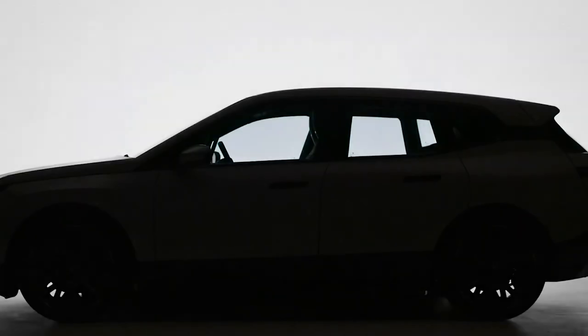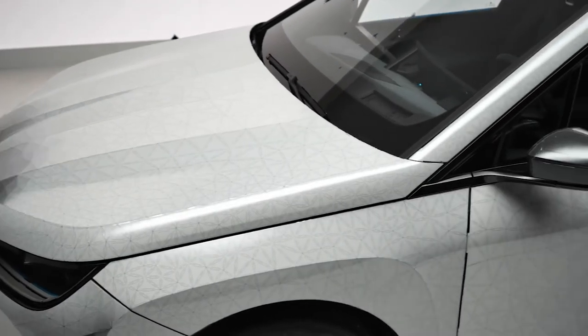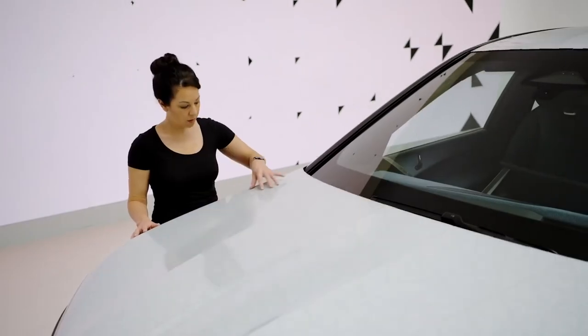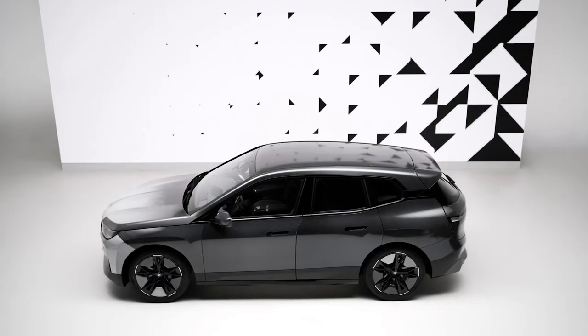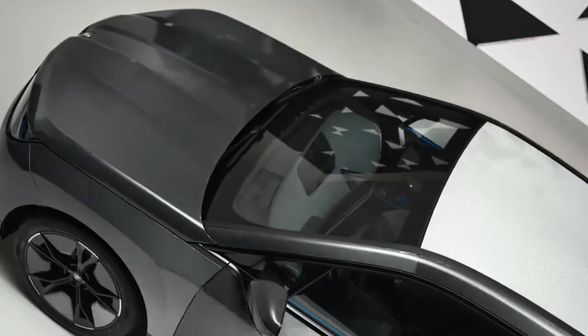Last but not least is the BMW iX Flow. This BMW will make you feel like you're in a sci-fi movie — it has the ability to change its color. Not by taking it to a spray painter, but instead it uses technology to instantaneously change its color with just a push of a button. It was unveiled during CES 2022. This color change is made possible by utilizing a technology called e-ink, which is able to switch between colors upon instruction.